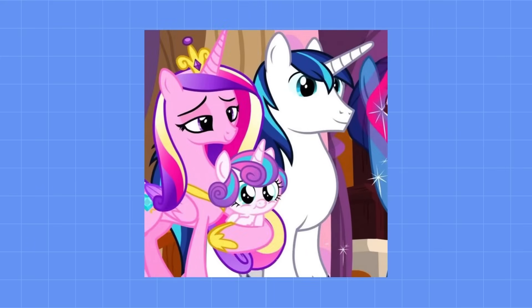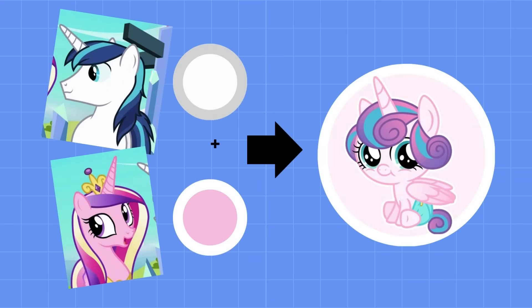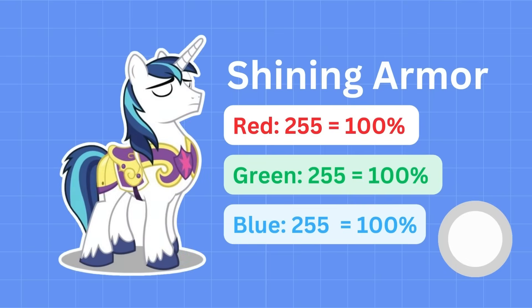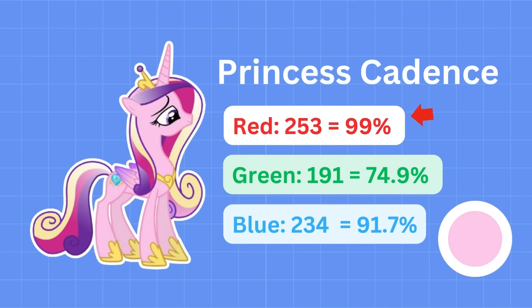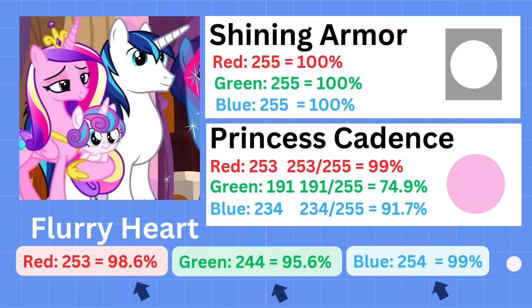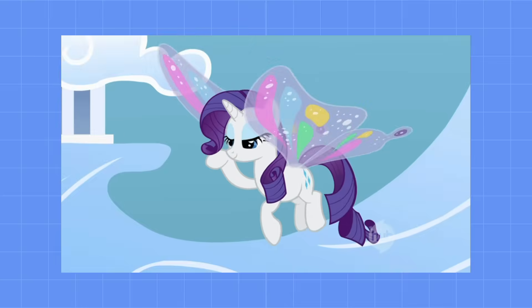Let's take Shining Armor, Princess Cadence, and Flurry Heart as an example. Flurry Heart gets her light pink coat from a combination of her parents' white and pink coats, and their RGB levels support this. Shining Armor's coat is pure white with RGB levels at 255 each, or 100%. Cadence's coat is at 99% red, 74.5% green, and 91.7% blue, meaning red is her dominant allele and green is her recessive one. Flurry's RGB levels are higher than Cadence's due to Shining Armor's influence, but just like Cadence, Flurry's red level is dominant and her green is recessive.